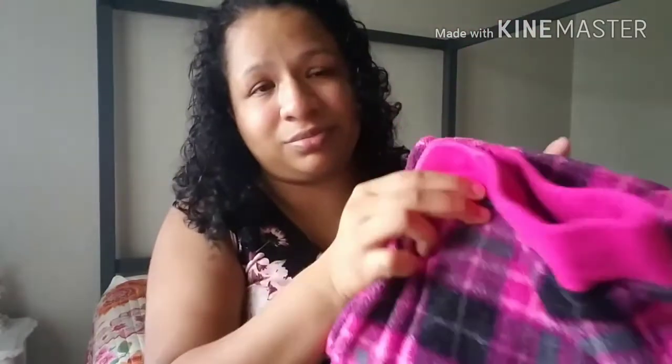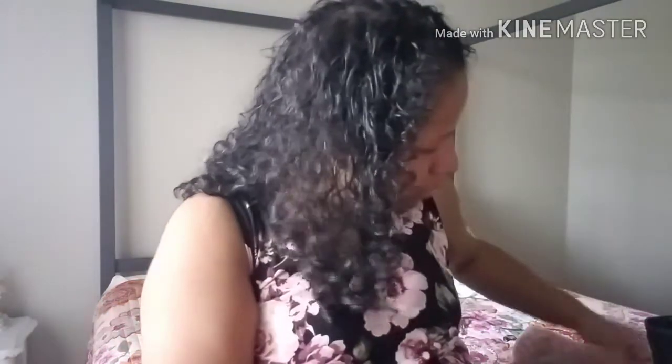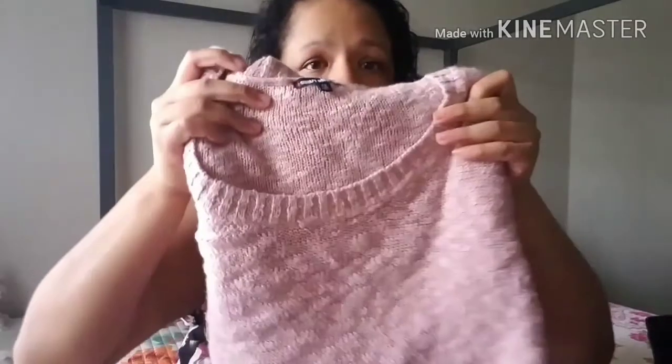I love wearing comfy two-piece sets to sleep because when it gets a little chilly I would like to wear these. You can easily pair this with the same shirt. You can buy these at Macy's — they have really good deals especially in the winter.